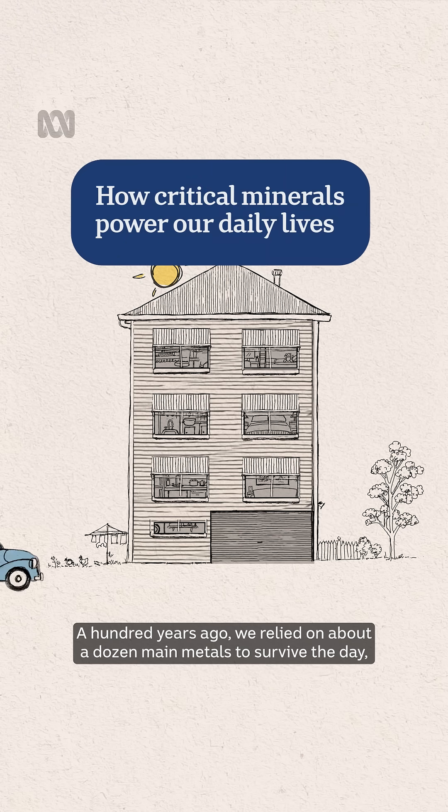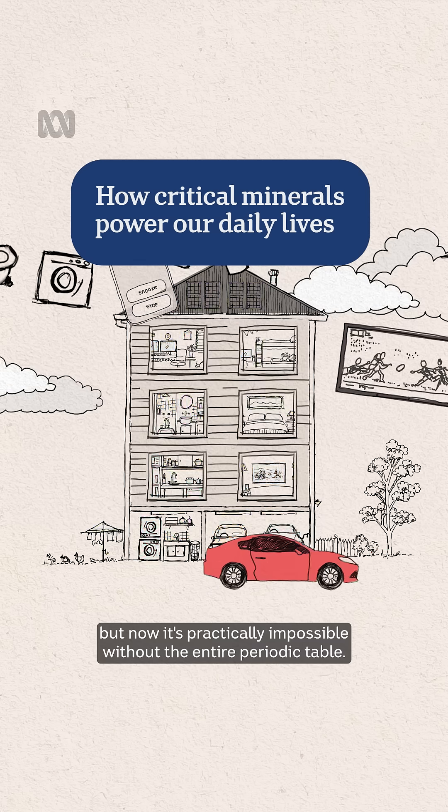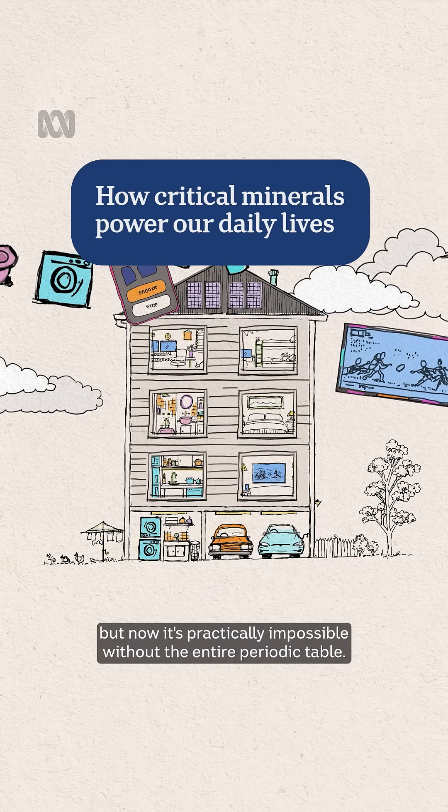A hundred years ago, we relied on about a dozen main metals to survive the day, but now it's practically impossible without the entire periodic table.